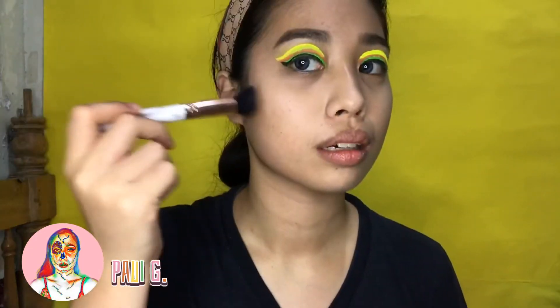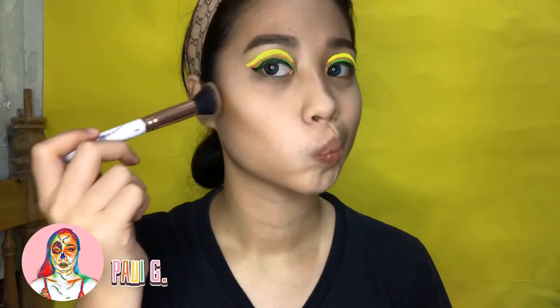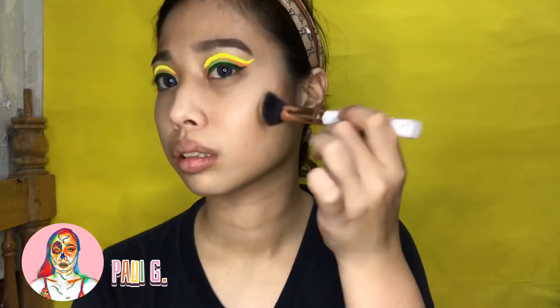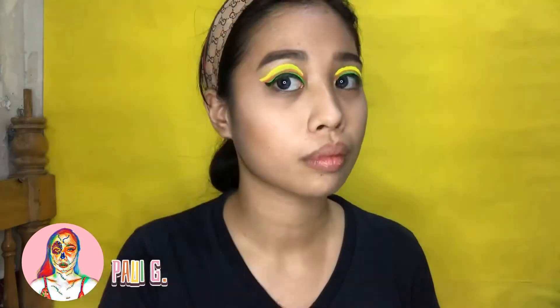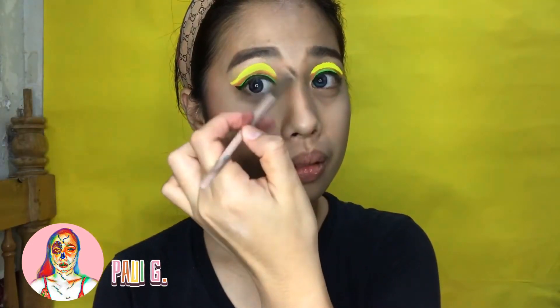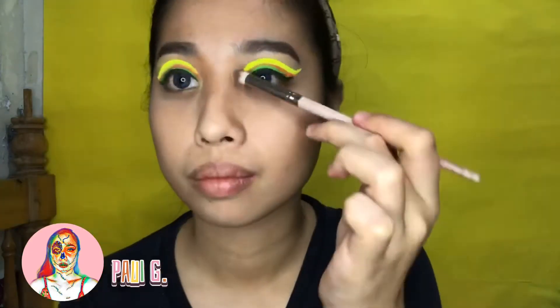Using the Popping Palette from Beauty Glazed, I use the brown shade and use it as my contour color. Next I contour my nose using the same shade.